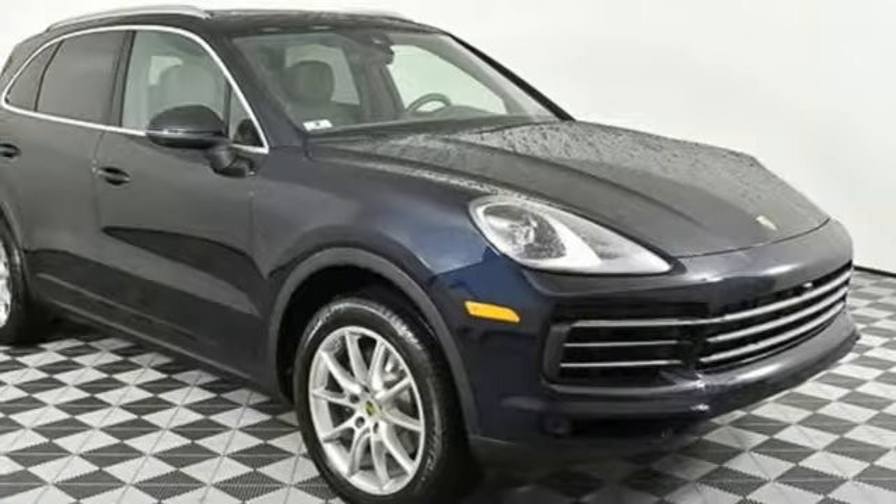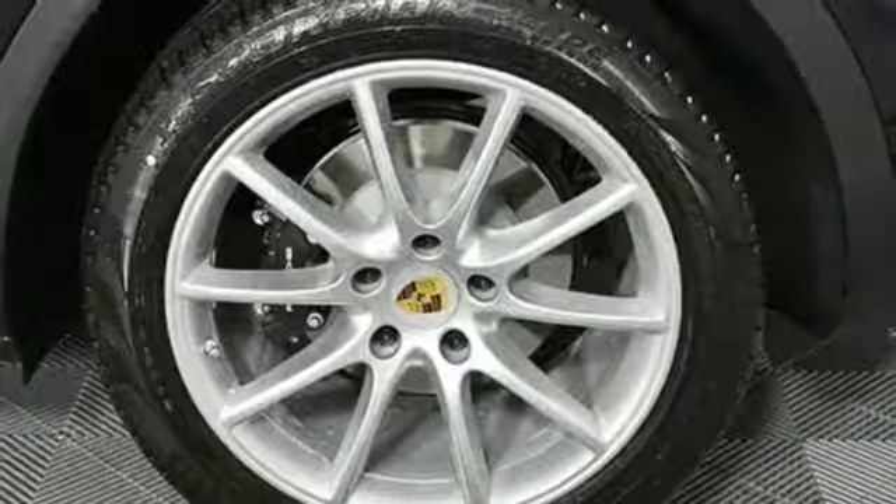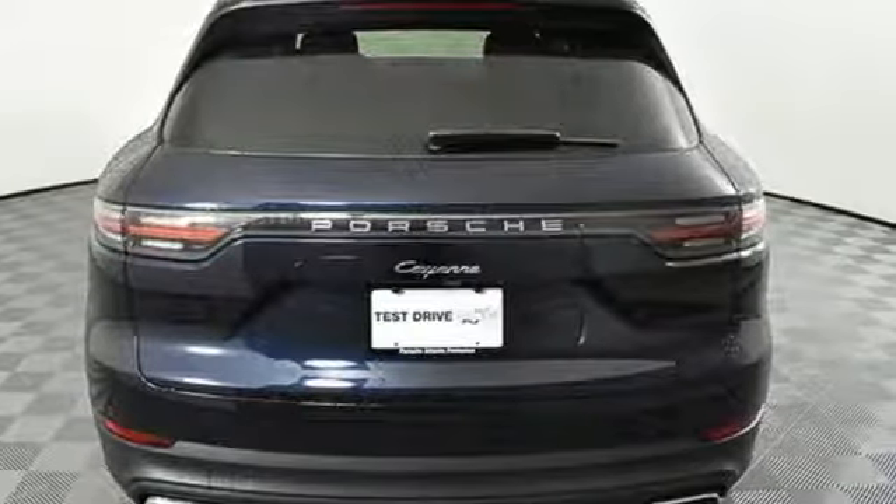Configurable instrument gauges, integrated navigation system, Apple CarPlay, leather bucket seats, park assist, and LED low and high beam headlights.